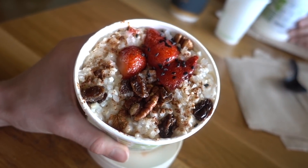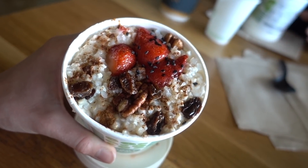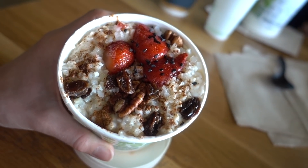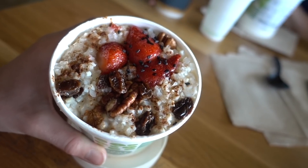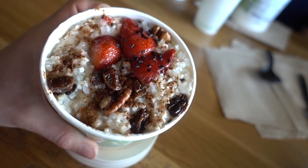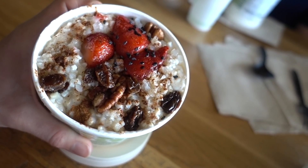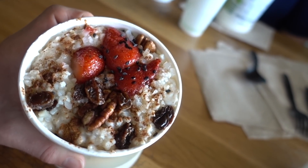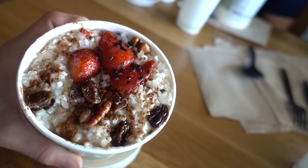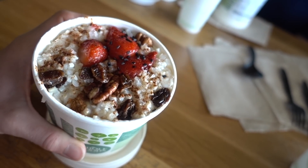Anyway, I got cauliflower oats — you guys know I love to put cauliflower in my oatmeal. They have plain riced cauliflower on the buffet, so I mixed that in with their steel cut oats, which are made with water so they're vegan. I also put a little bit of edamame in there for protein, and topped it with strawberries, raisins, pecans, black sesame seeds, and dusted it with cinnamon.